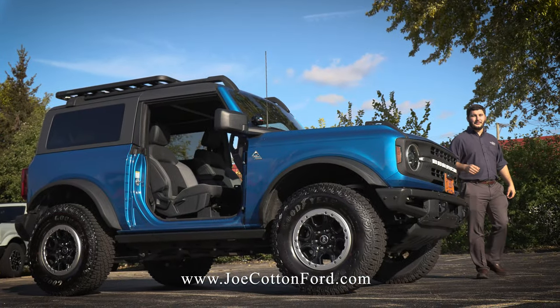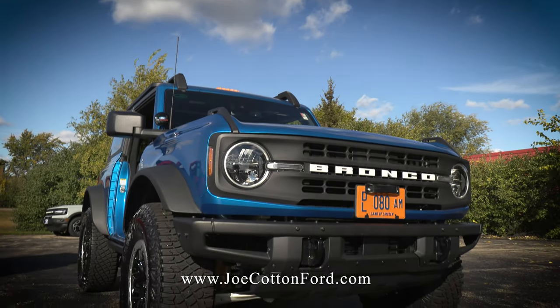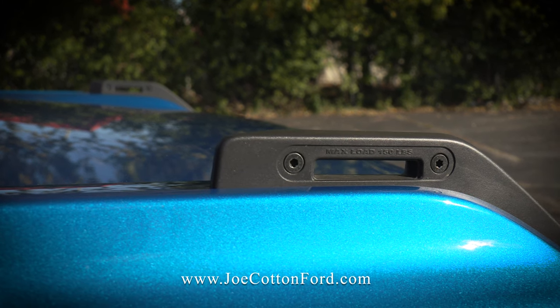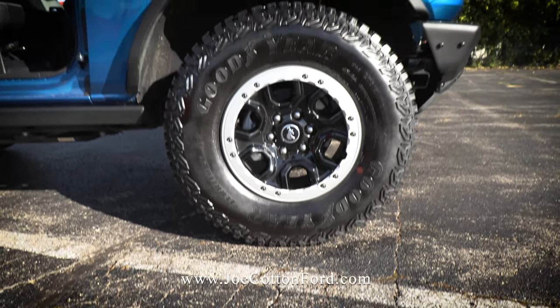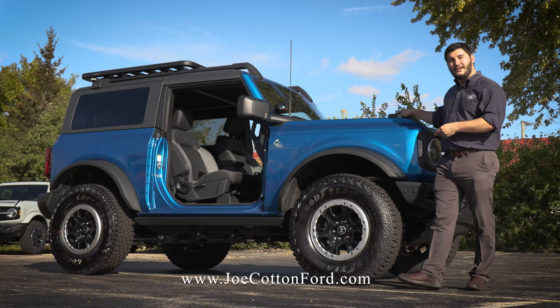Here we have a two-door Black Diamond model. This comes with the heavy-duty modular front bumper that's actually capable of mounting a factory winch. It's standard with the trail sights, and these are the wider fender flares because this is the Sasquatch package, which gives you the 35-inch mud-terrain tires and the beadlock-capable wheels.